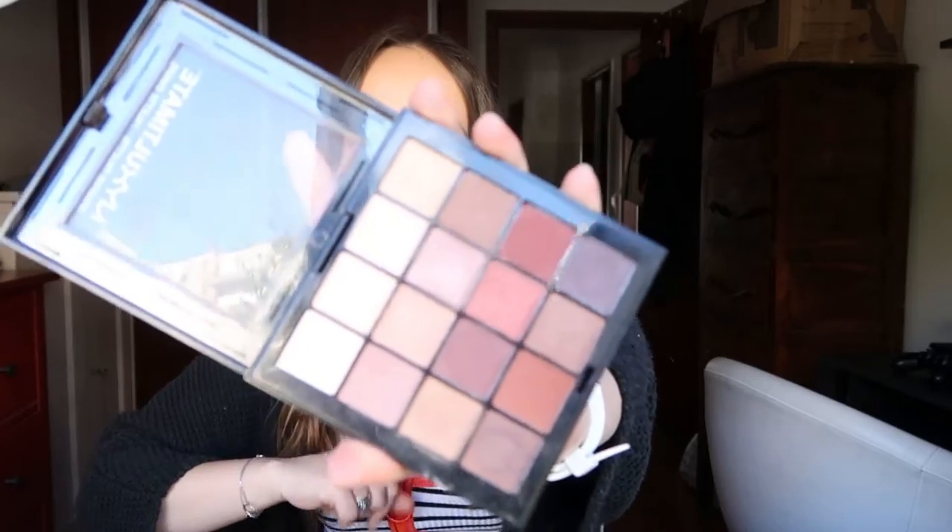Without any further ado, let's get into the video. The first one I'm going to show you is my NYX Ultimate Shadow Palette in the shade Warm Neutrals. This is a very well-known eyeshadow palette and you've probably already seen it somewhere on YouTube. I'll try not to ramble today because I do have a lot of things to show you.